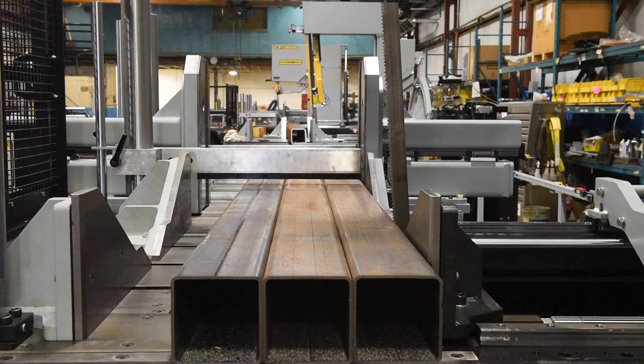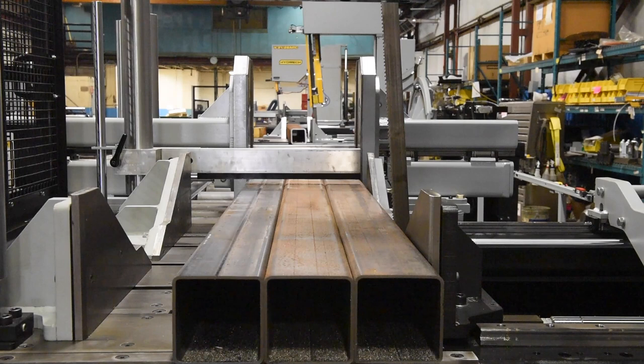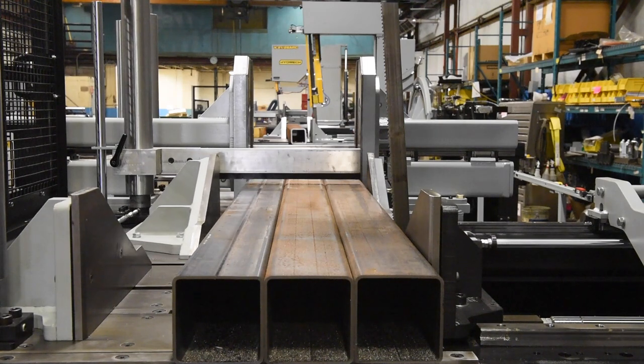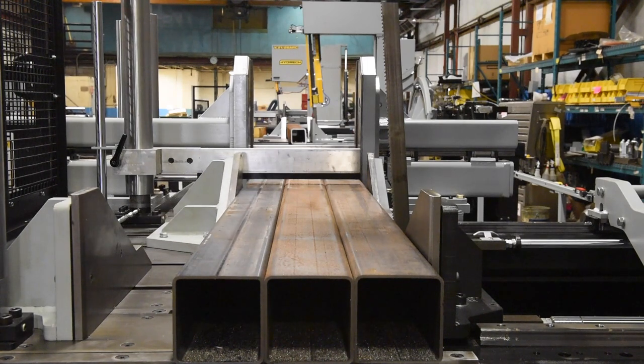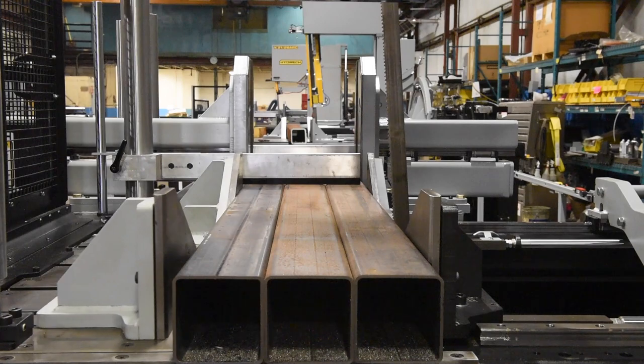Material is secured with two full-stroking hydraulic vises located on the shuttle and main side. An outboard vise is optional. Securing the material with hydraulic pressure results in better blade life, increased operator safety, and a decreased risk of the material moving during the cut.